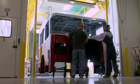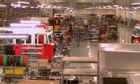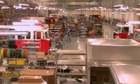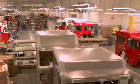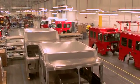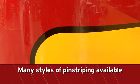Each Spartan emergency response chassis is engineered to meet a department's specific needs. With a vast array of options available, each cab takes on its own unique personality on the trim line in our 106,838 square foot facility. Many styles of pin striping are available to give a finishing touch to two-tone paint jobs.